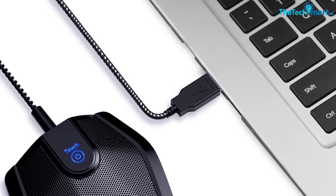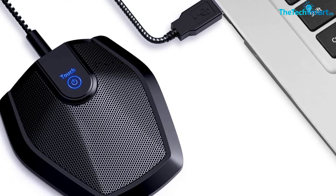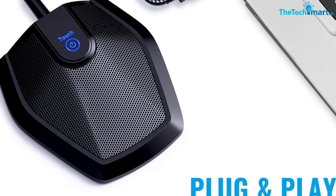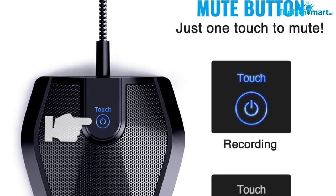The microphone is constructed of sturdy and durable metal material, and the base is fitted with an anti-slip mat. It is small, convenient, and does not require much space when in use. Connected with a 1.8 meters nylon shielded wire, it effectively eliminates signal interferences to achieve the best recording results.